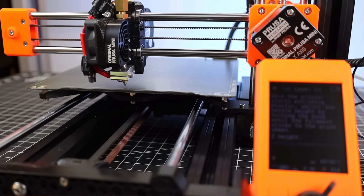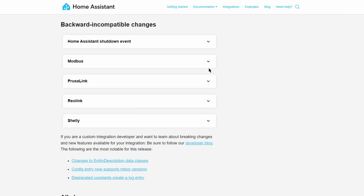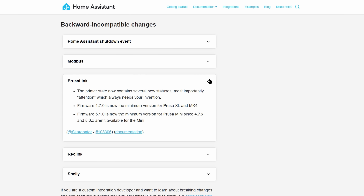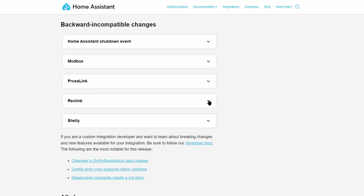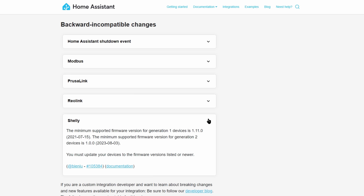If you're a 3D printing enthusiast and have a Prusa 3D printer connected to Home Assistant, check out this change as it has some new statuses and requires a minimum firmware version. If you've got Reolink security cameras and use the infrared lights in your automations or dashboards, note that the entity has changed from a light to a switch. Finally, Shelly devices now need to be on a minimum firmware version — this will be a bit of a pain for me as I've got quite a few Shelly devices that aren't connected to the internet due to a firewall rule, so I'll probably have to do updates locally instead.